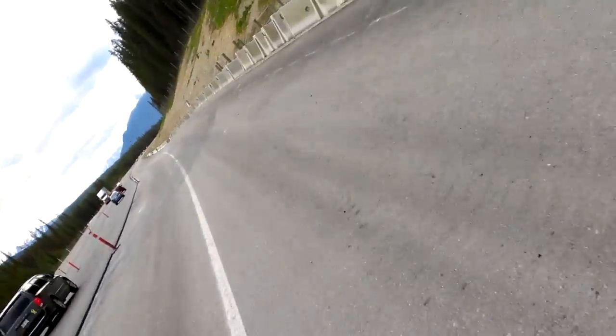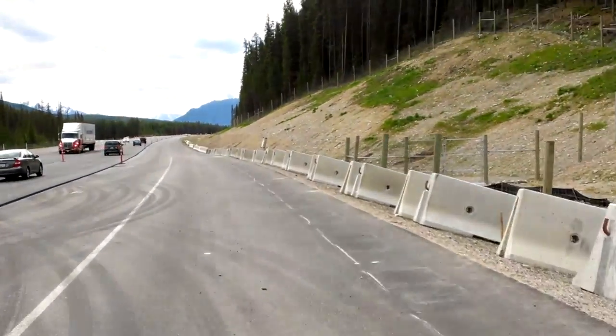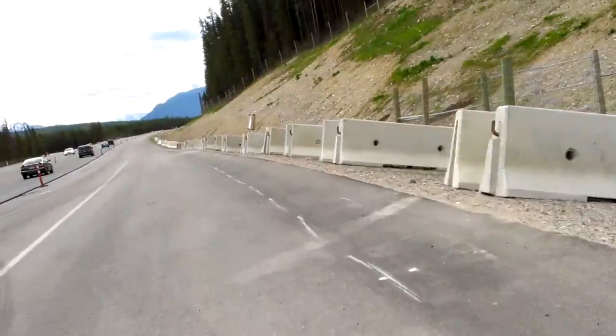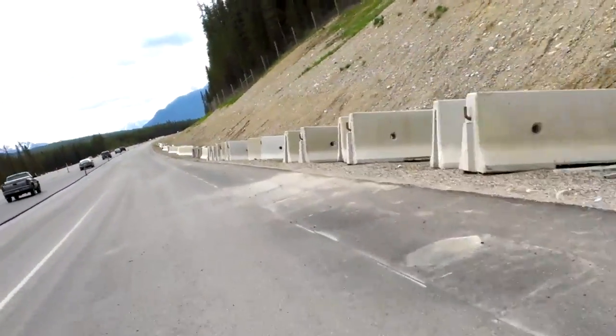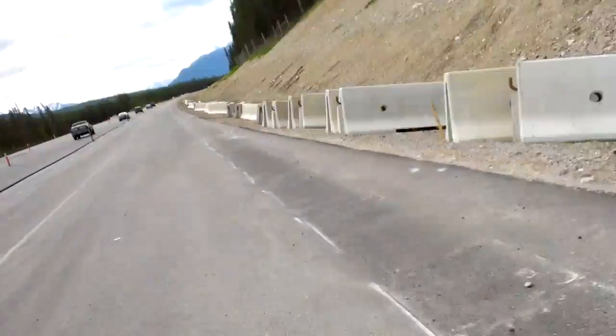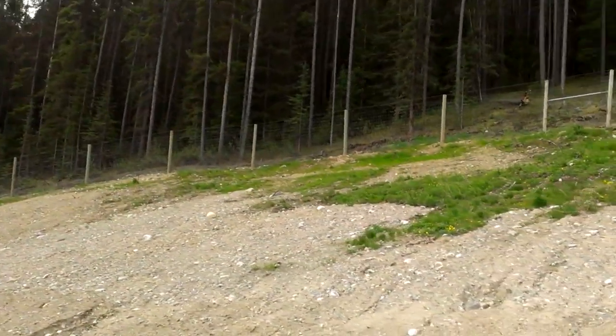Anyway, I'm making pretty good time on this part. As you can see, there's a massive, massive shoulder. It's like level right here. And up the side, of course, there's a fence and the animals.